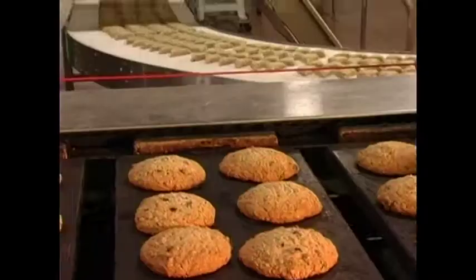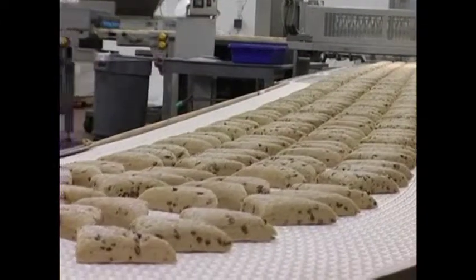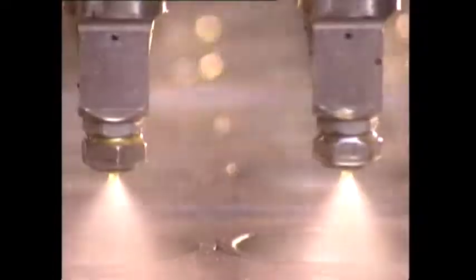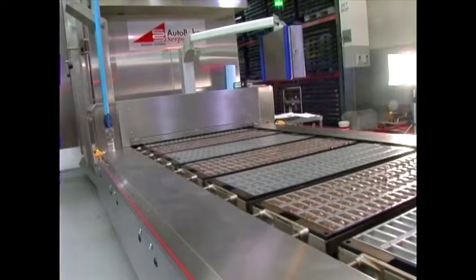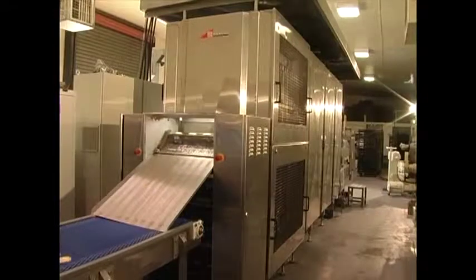AutoBake provides bakeries with innovative and flexible manufacturing solutions to meet a variety of unique applications. And nowhere is this more evident than in the Mark 20 series of baking equipment.